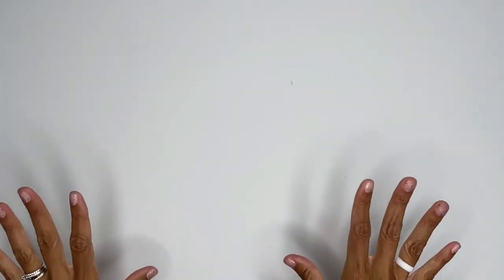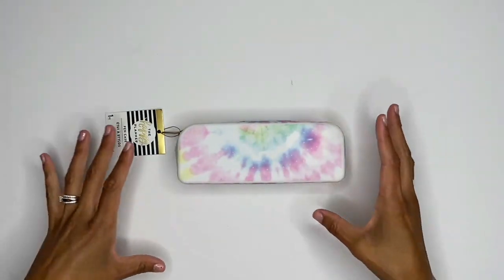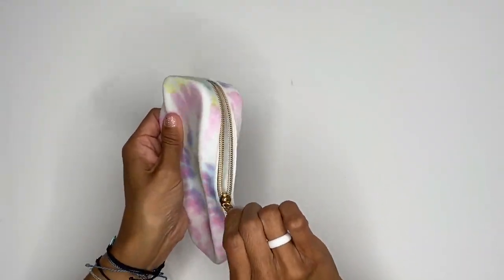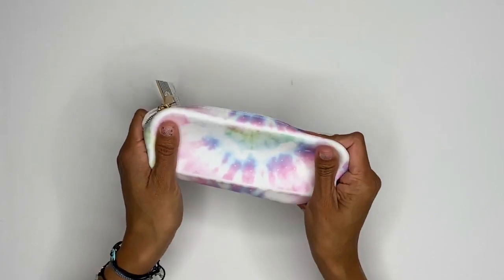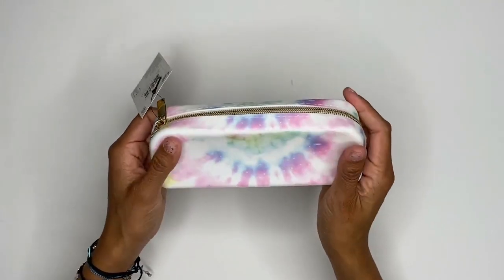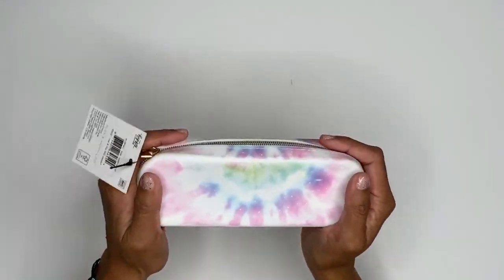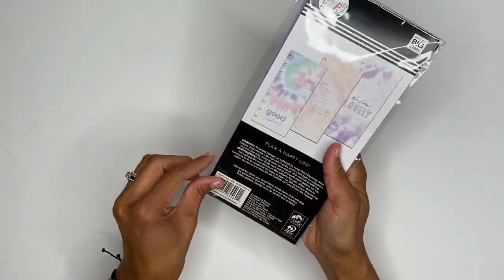Now I'm going to get into the collection — this is called the Pastel Collection. Look at that tie-dye! This is a tie-dye pen case. The collection is called Pastel, so it's a pastel pen case, kind of like that wild style — similar to the one that came in the Valentine's Day 'Be Happy' box. I am a sucker for these pen cases; I use them all the time, they're super easy to clean and wipe off. The tie-dye just gets me.